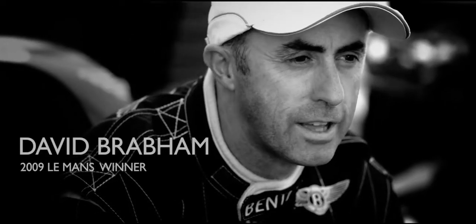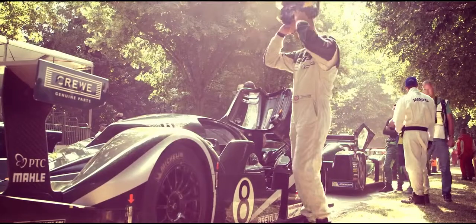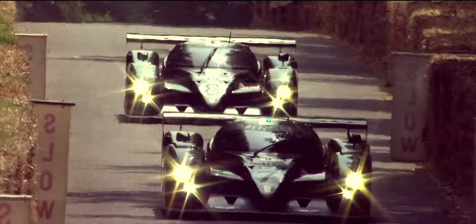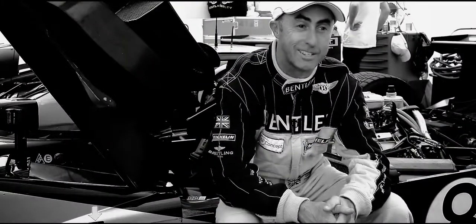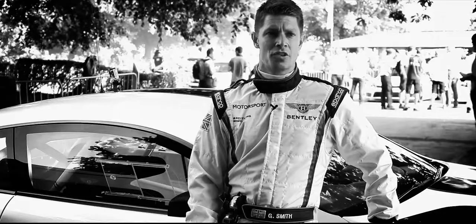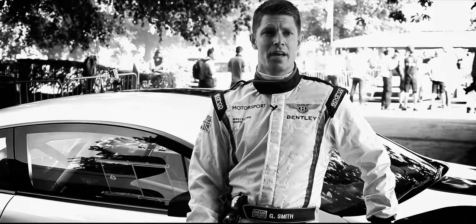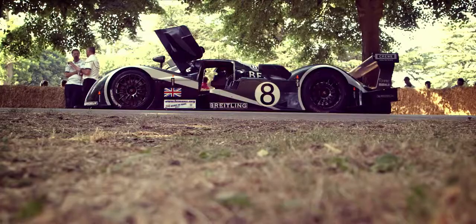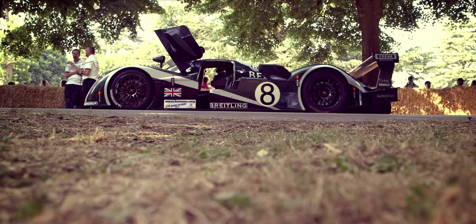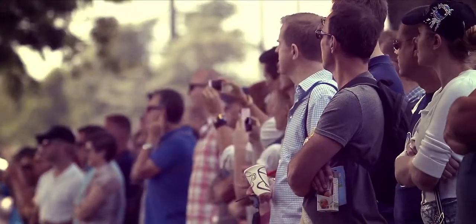I've been driving the 2003 Speed 8 here at Goodwood alongside Guy Smith. We both finished first and second at the Le Mans 24 hours in 2003, and it's so cool to see the cars together again. This year we're very fortunate to have both Le Mans cars — number seven and number eight — myself driving number seven and David Brabham driving number eight. It's the first time the cars have been seen in public in formation since the famous victory in 2003. It's fantastic that we were able to do that and put on a show for the fans.